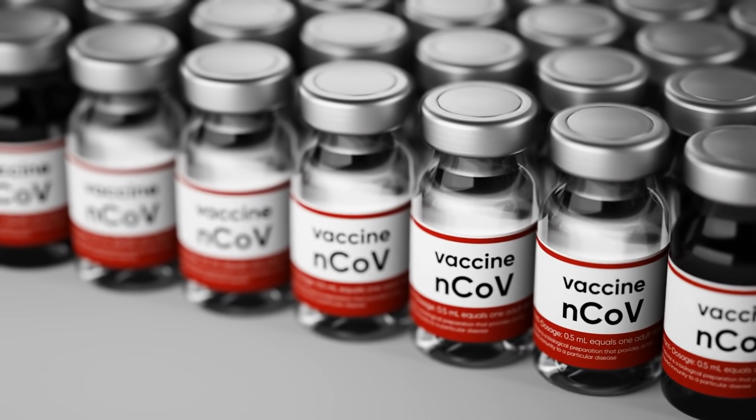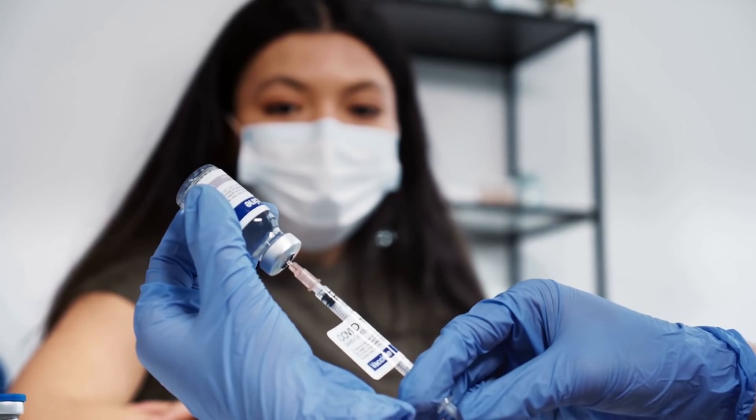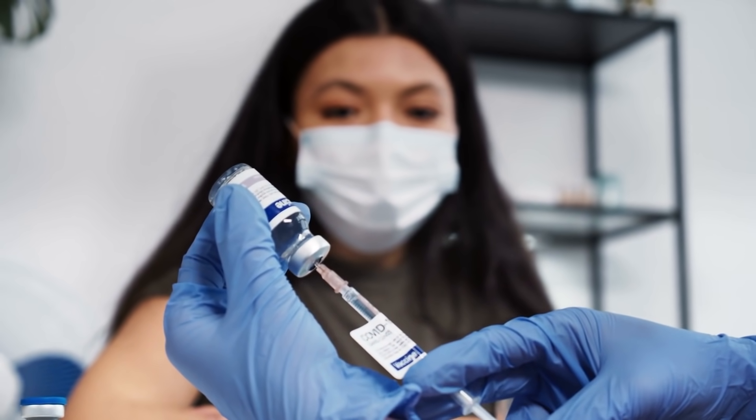Unlike most COVID-19 vaccines we know, this one is given in three doses. Someone has to take it three times in different intervals.